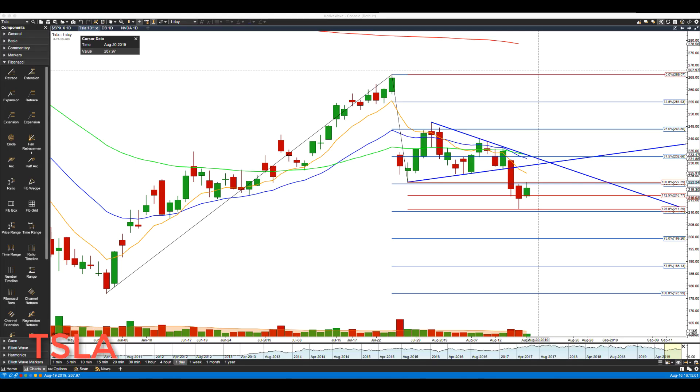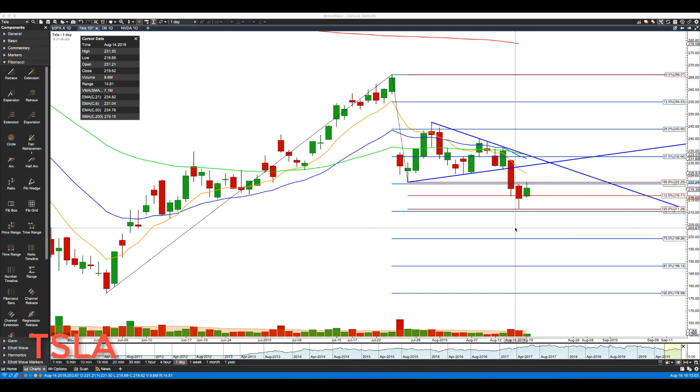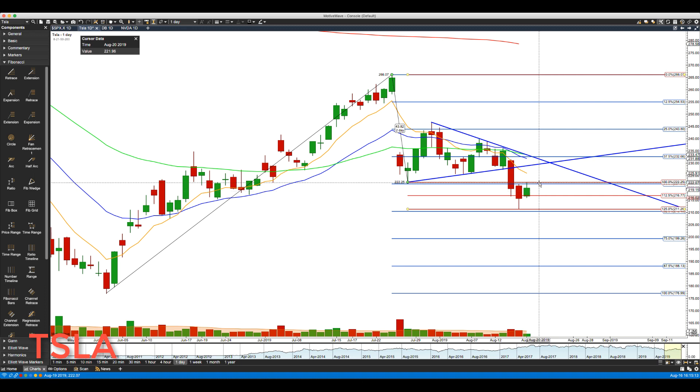Hello everyone, co-founder of Path Trading Partners along with Bob Iaccino — TGIF, hope everybody had a great week. We got a nice little recovery bar coming back up to our key 222.25 level. We opened at 216.77, just below that level, and rallied up, so not much to report there.